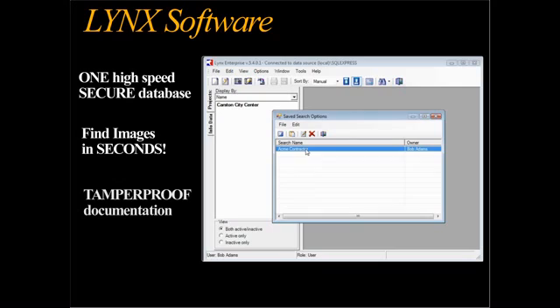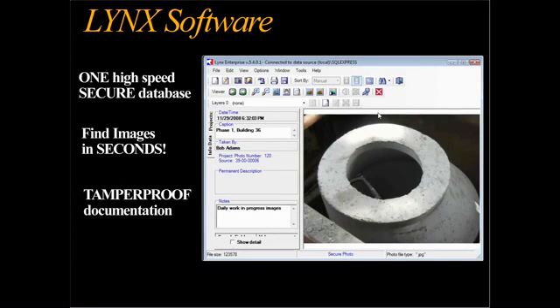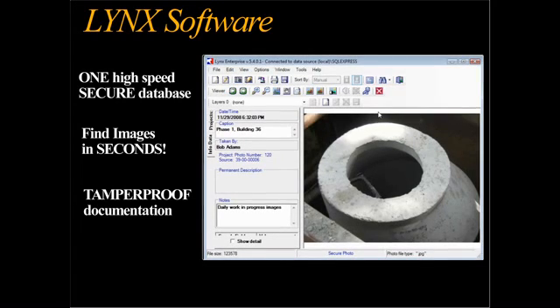Not only does Lynx make the filing and transferring quicker, it allows you to find, retrieve, and communicate your project images in seconds. No more wading through folders, subfolders, and multiple drives, hoping you might find what you're looking for.